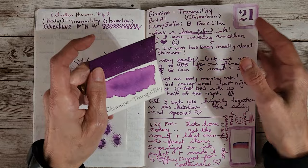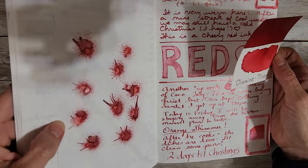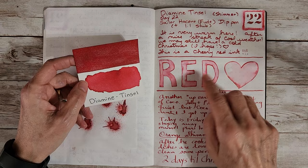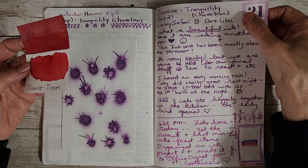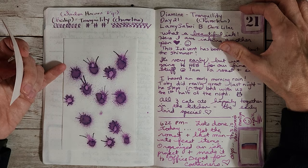Next up was Tinsel — Diamine Tinsel — a very pretty red with pink shimmer, and it's gorgeous. This didn't say chameleon, so they're just labeling it as shimmer. I love the way the water brush lifted that. As far as getting a dramatic lift with the water brush on Tranquility, not so much, but it's very lovely. It goes lighter, but it has a lot of saturation so it was really pretty.